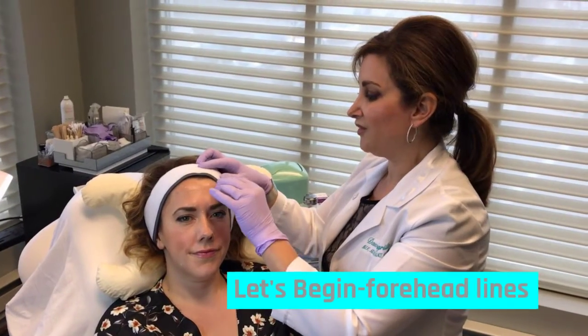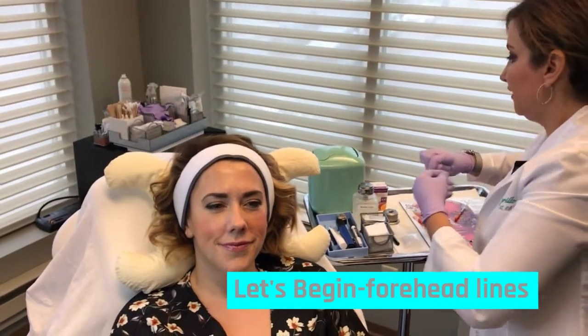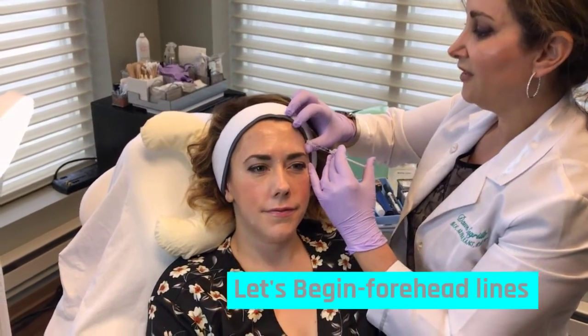Ready to begin treatment. We like to ice our patients — it's all about patient comfort. Becca, you let me know if anything's too uncomfortable. Okay, we're going to start.